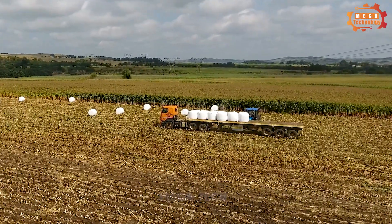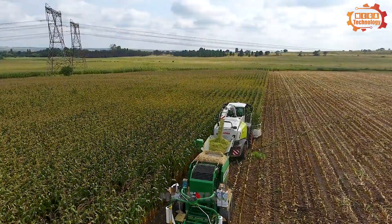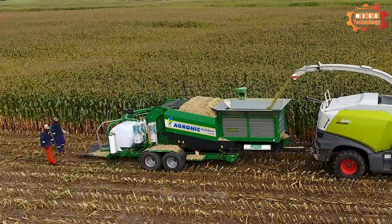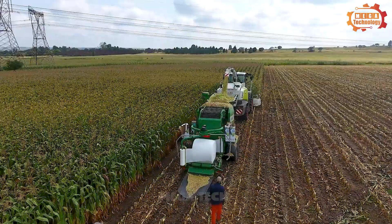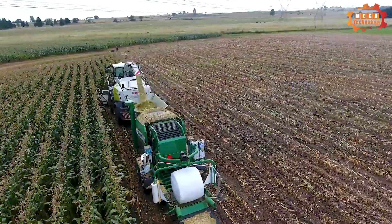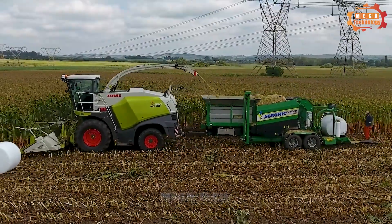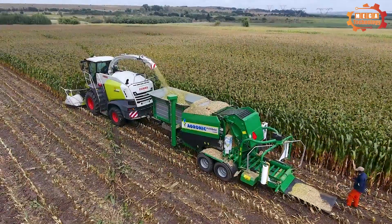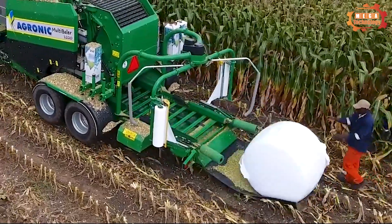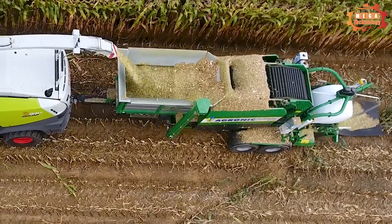The Agronic Multibaler 1220 has a bale size of 100 cm in width and 100–120 cm in diameter, with a bale volume of 0.8 to 1.1 m³. The storage pit has a capacity of 4 m³, and the bale prevention system uses two driving chains with 107 tight spikes. It is equipped with a dual package with 750 mm film stretchers, an automatic film breakage detection system, a control panel hydraulic system with air cooler, and a tandem chassis with 550 R17 floating tires.